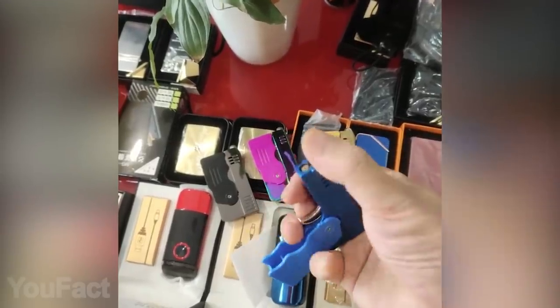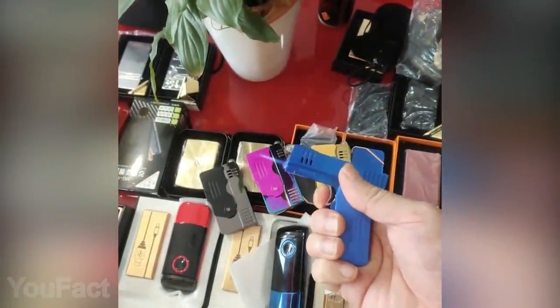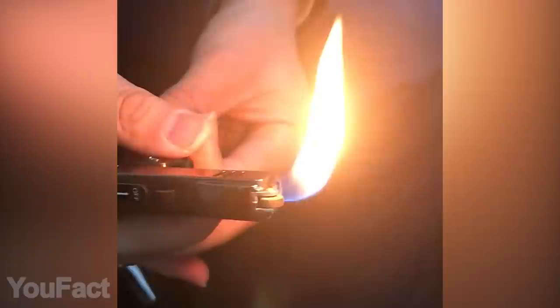Here's one more cool option. It looks quite ordinary — you use the grinding wheel and the flame appears. But then you pull the trigger and the usual flame converts into a straight blue one. Make sure you've got enough fuel and your safety's off.